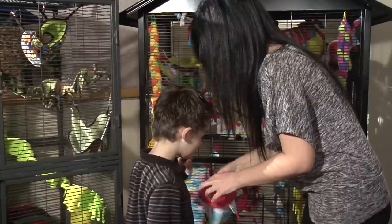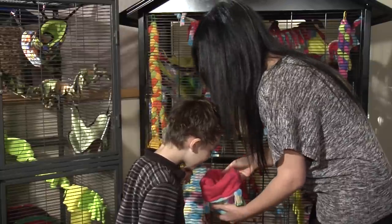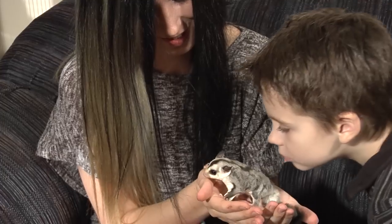They're very social too. They'll bond to their owners and also everybody else in the family, so they won't just pick one specific person — they can bond to everybody in the family, which makes for a very fun pet.